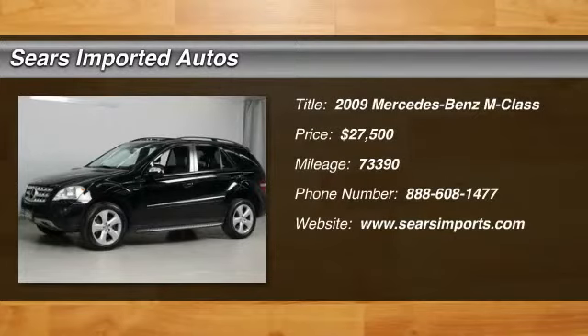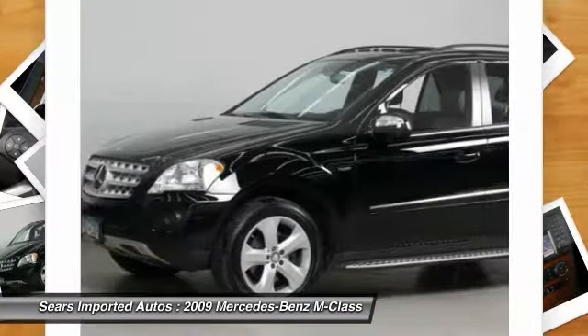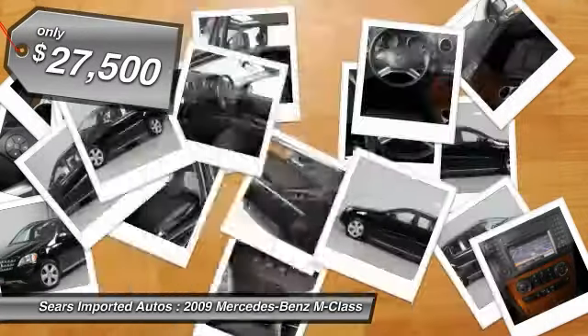There isn't a better SUV than this beautiful 2009 Mercedes-Benz M-Class, nicely equipped with features such as the ML320 Bluetech 4Matic, 3.0L V6 24V turbocharged, 4WD.